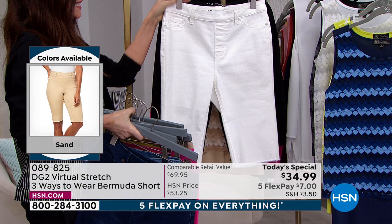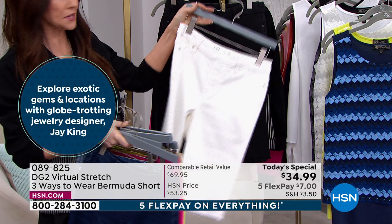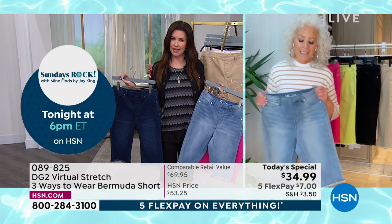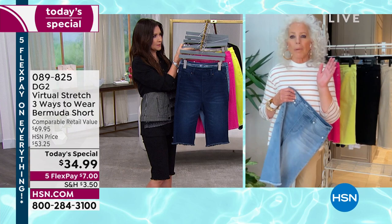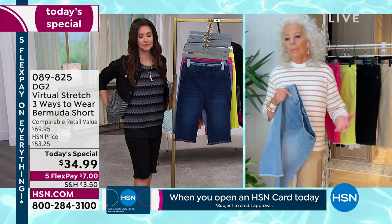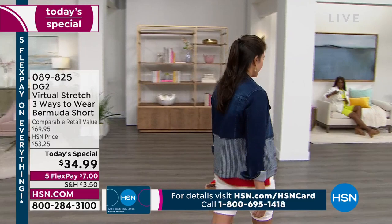This is your indigo and your chambray — your two denim colors, very popular. This is the raspberry; we're getting close to selling out. Hopefully we've got your size. This is the lime — loving those electric colors. This is your sand, the Hampton sand. White — no show-through, completely opaque, and still gives you that beautiful sleek look. And of course, the black. Nobody does a black Bermuda — but then nobody does any Bermudas like you do, Diane.